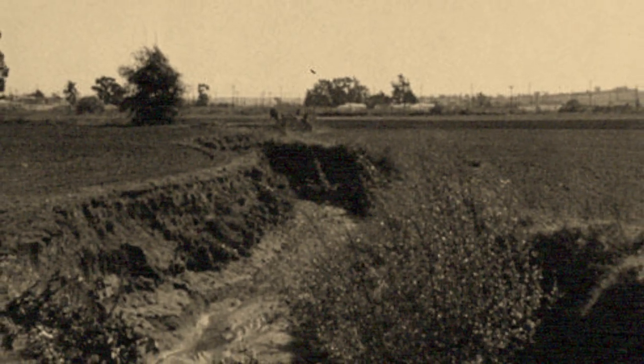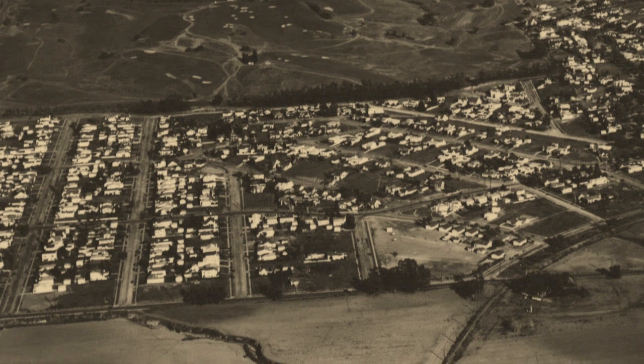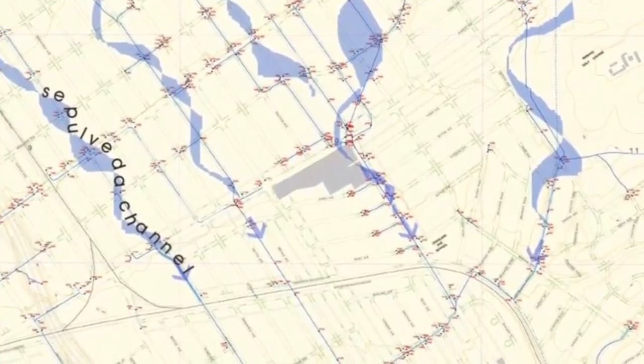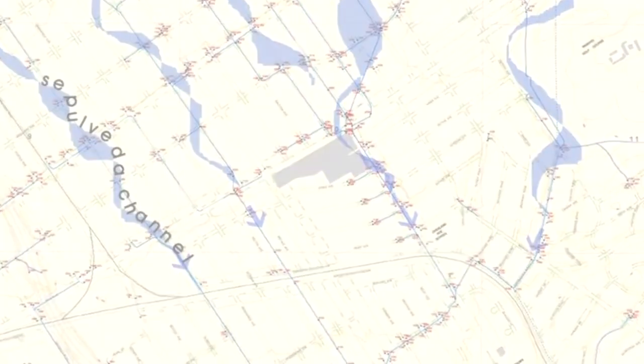Brown Canyon Creek once crossed Westwood and Rancho Park on its way from the Santa Monica Mountains to the Pacific Ocean. In the 1940s, the creek's remains were shunted into storm drains and covered by roads and houses. The underground creek flows year-round, mixing with polluted runoff from thousands of acres of developed land.